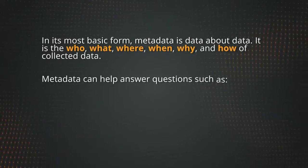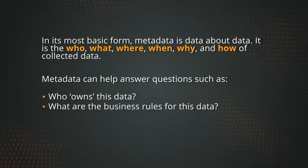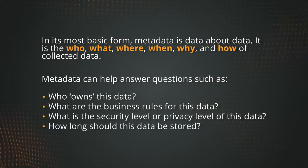Metadata can help answer questions such as: Who owns this data? What are the business rules for this data? What is the security level or privacy level of this data? And how long should this data be stored?